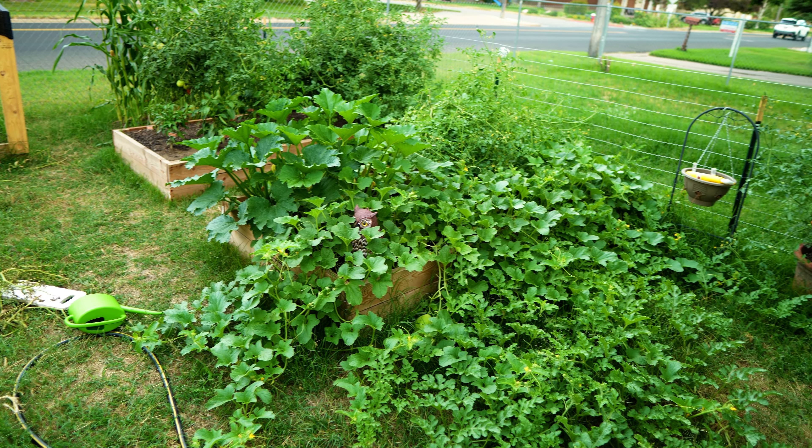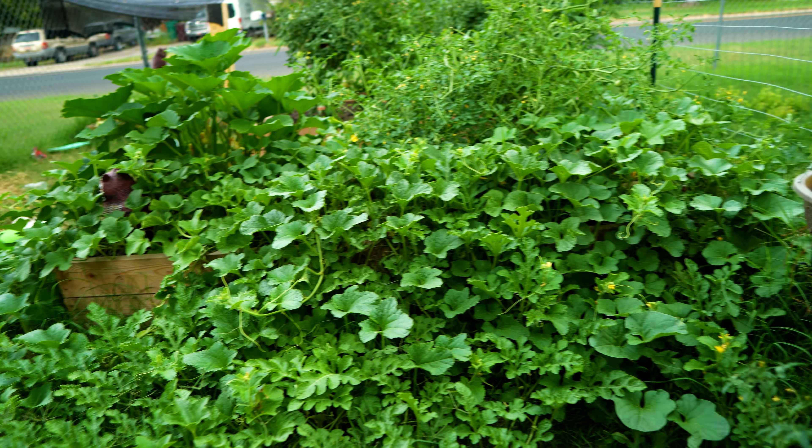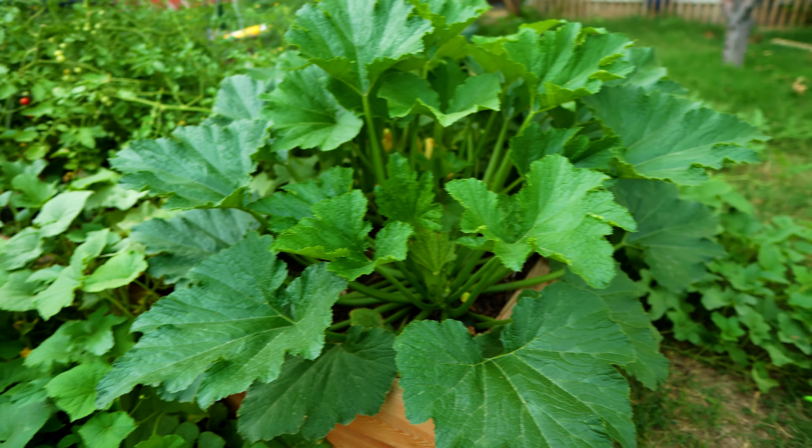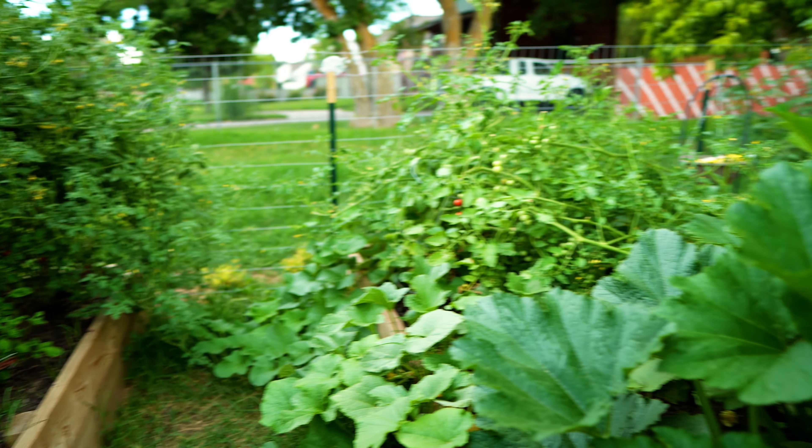For an example, here's my friend's garden. She has two eight-by-four beds and as you can see they're both completely overgrown with all kinds of different food. She has to come out here every single day and harvest and maintain, and even then it still kind of gets away from her. For a beginning gardener this is a lot to deal with — you don't know when things are ready to harvest, you don't know how to prune everything. So my advice: start small for your first season.